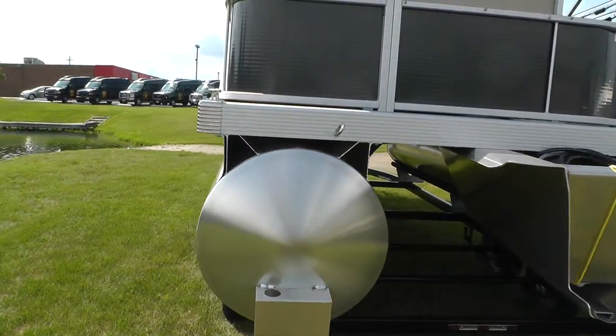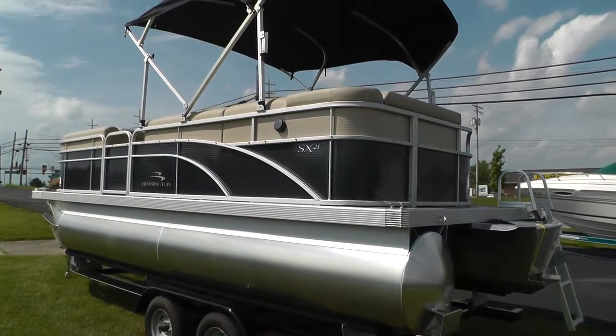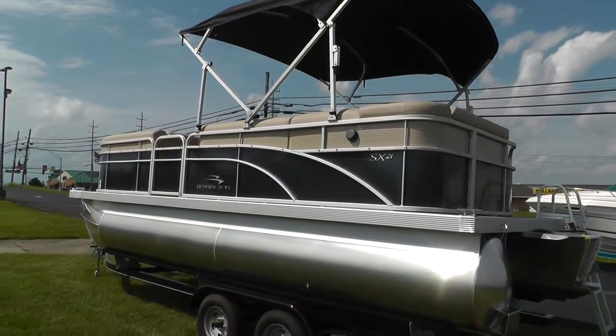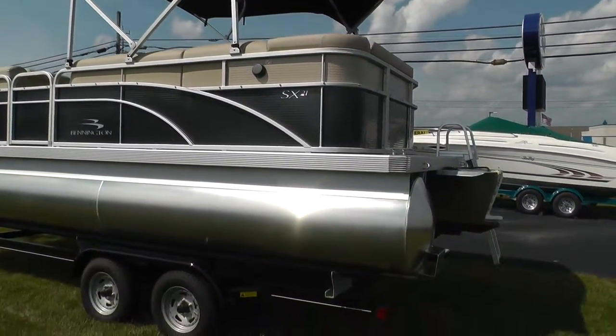This is a 2015 brand new Bennington 21SLX powered by a 90 horse four stroke Mercury command thrust. It hasn't been rigged yet — motor is included, trailer is not.